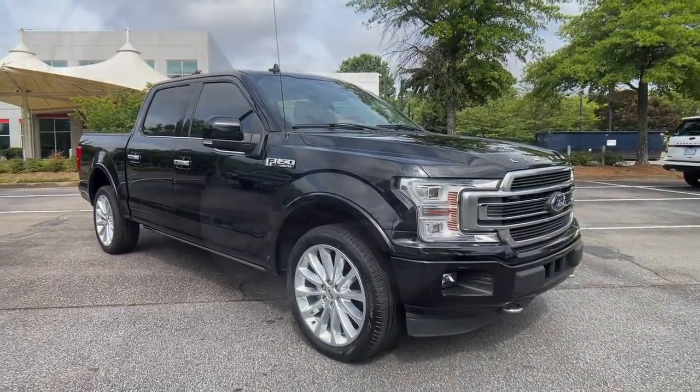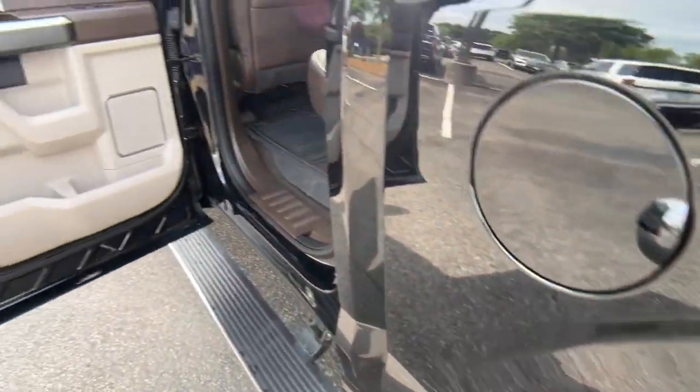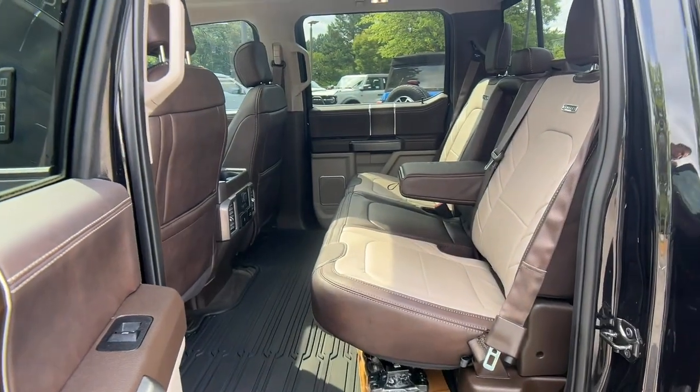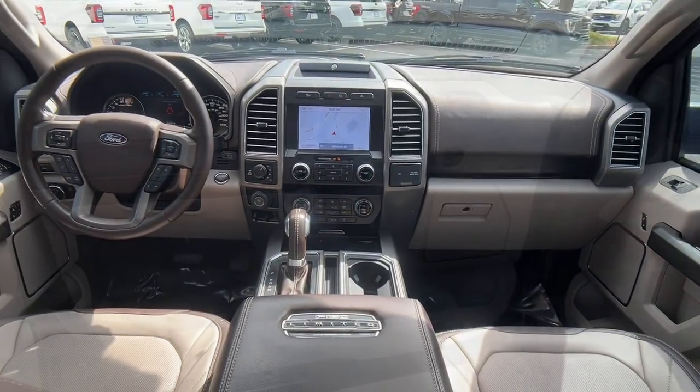These are just some of the great options this vehicle comes with: heated steering wheel, heated and/or cooled front seats, Apple CarPlay and/or Android Auto, navigation system, heated driver seat, moonroof, keyless entry, satellite radio, fog lamps, and backup camera.